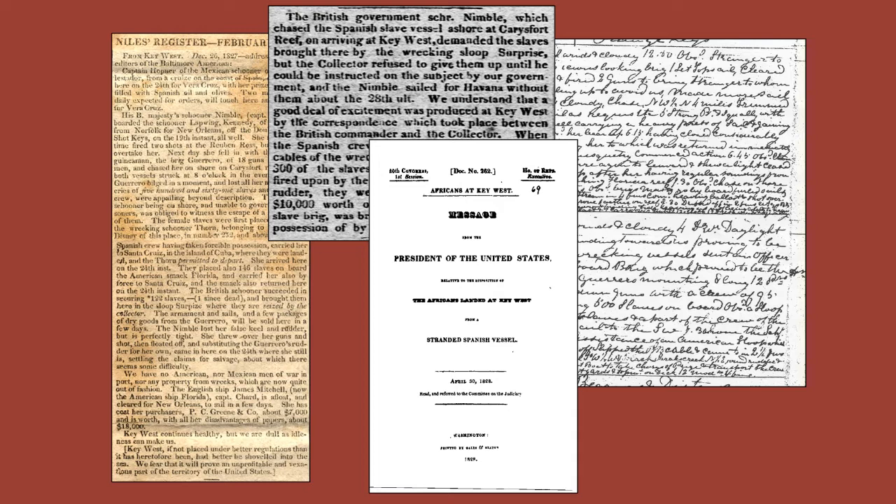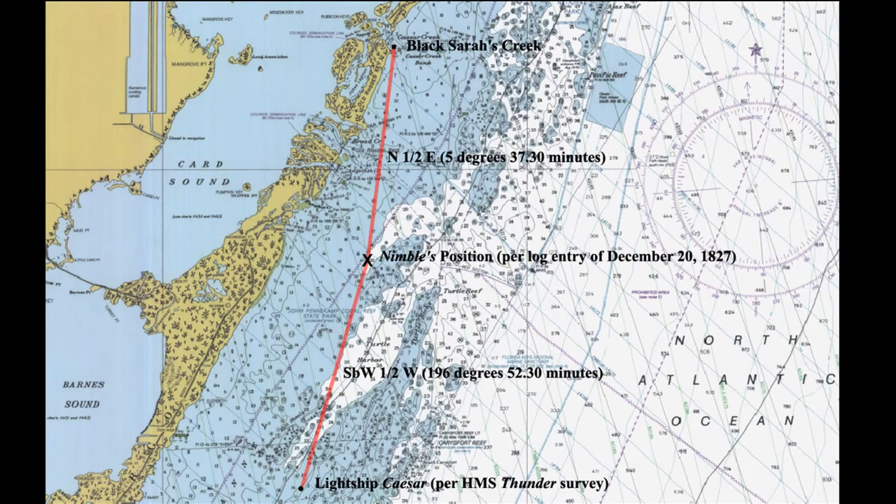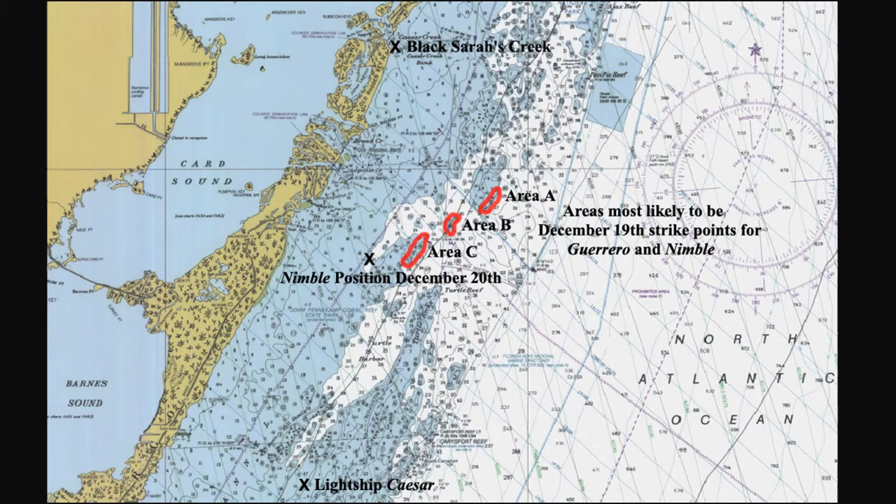The events were big news and well documented, but for the purposes of this study, where it all took place became the primary question. The best location for the events comes from the Nimble log entry of December 20th, which says: 'slipped the best bower cable and came to in two and a half fathoms, Carey's Fort light vessel south by west one half west, and Black Sarah's Creek north one half east.' Once the locations of Black Sarah's Creek and the lightship were determined, factoring in weather and other variables from historical accounts, three reefs were determined the likeliest strike points — two in the northern Florida Keys National Marine Sanctuary and one in the southern end of Biscayne National Park.